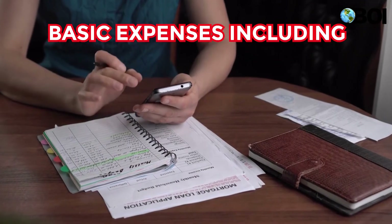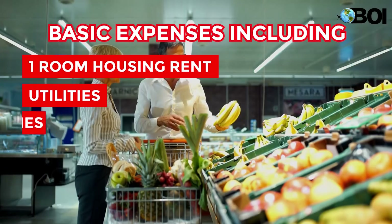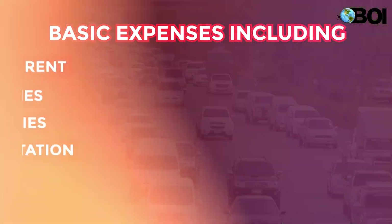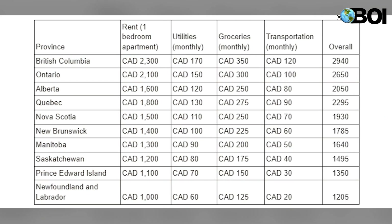The basic expenses — including one-room housing rent, utilities, groceries, and transportation — depend upon the province. Let's go ahead and compare all the amenities and utilities province by province, as you can see on the chart.